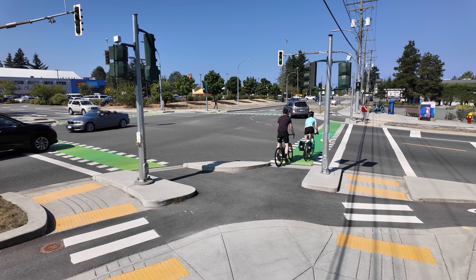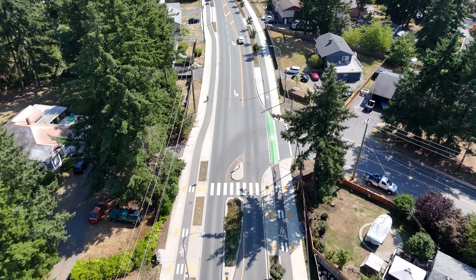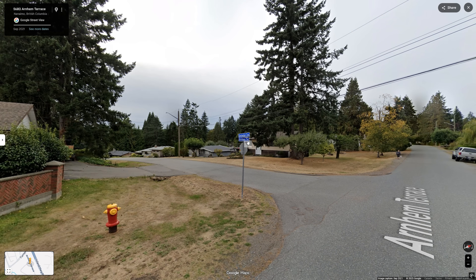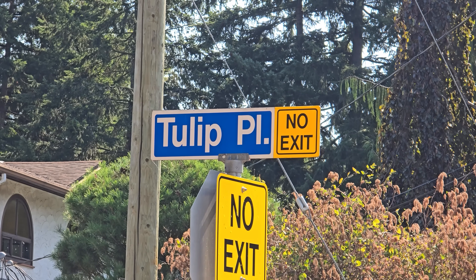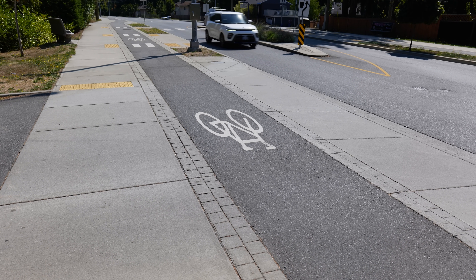But you shouldn't judge a book by its cover, because here they have been quietly implementing the kind of cycling infrastructure that every city across the continent should be laying down on their streets. It's Dutch influence that is changing the urban landscape — and it's not just the street names like Amsterdam Crescent, Arnhem Terrace, or Tulip Place. Just a short ride from there, intersecting Bergen-Opzoom Drive, is what may be the best example of Dutch-style bike lanes in North America.